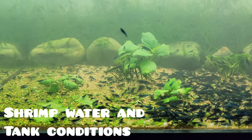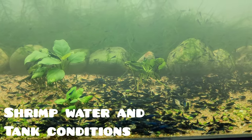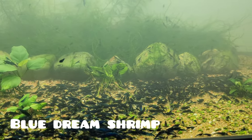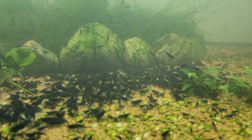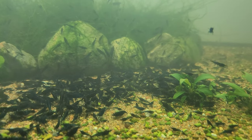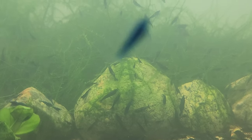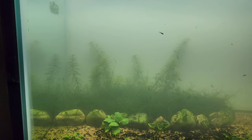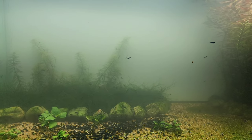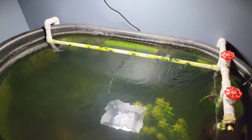Now let's look at the basic water and tank needs of our neocaridina shrimp. The beauty of cherry shrimp lies not only in their vibrant colors but also in their adaptability to various water conditions. Here's the big secret: cherry shrimp are the hardiest shrimp in the hobby. They have an incredible superpower to adapt to a wide range of water parameters, which sets them apart from other shrimp species — however, they do have their preferences and sensitivities.